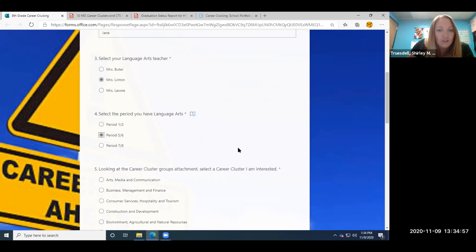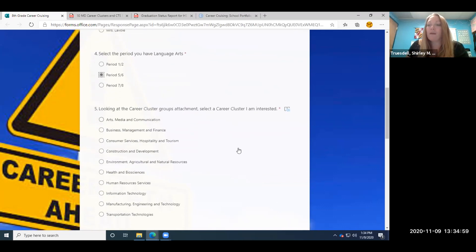So now we're going to look at question five. It says, looking at the career cluster groups attachment, select a career cluster that I am interested in. So we're going to open up that career cluster attachment.